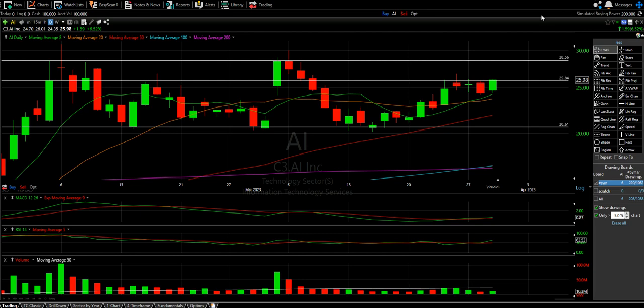Welcome to another episode from The Chart Reader. We are doing the AI sector review, looking at AI itself and PLTR. If there are any other AI stocks I should be covering, please let me know — throw them in the comments.